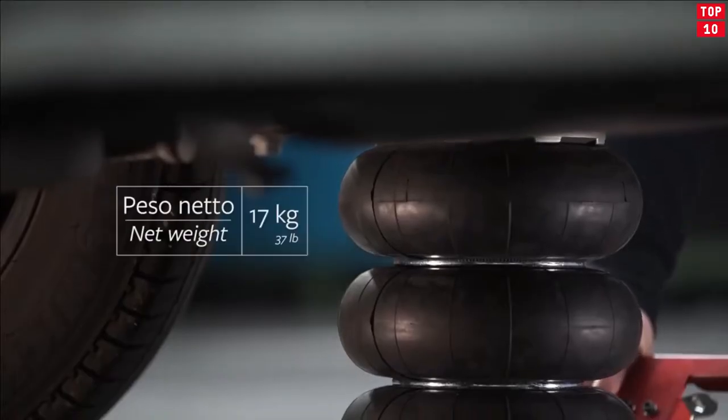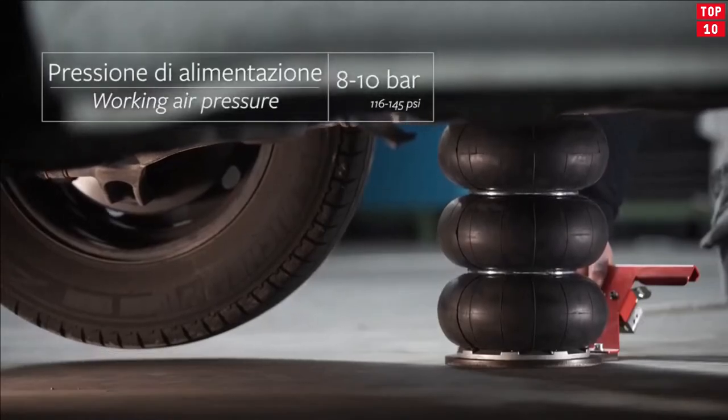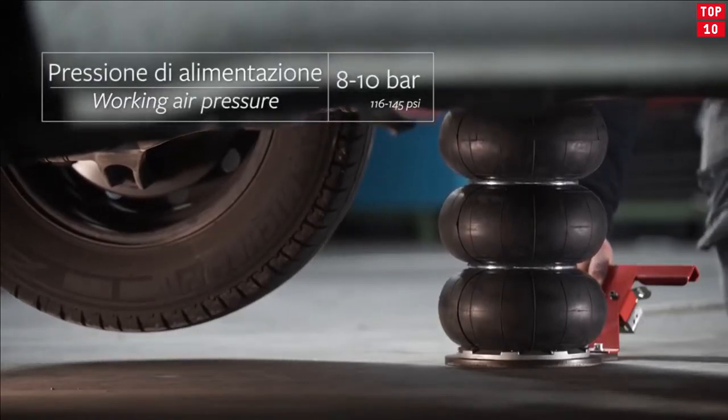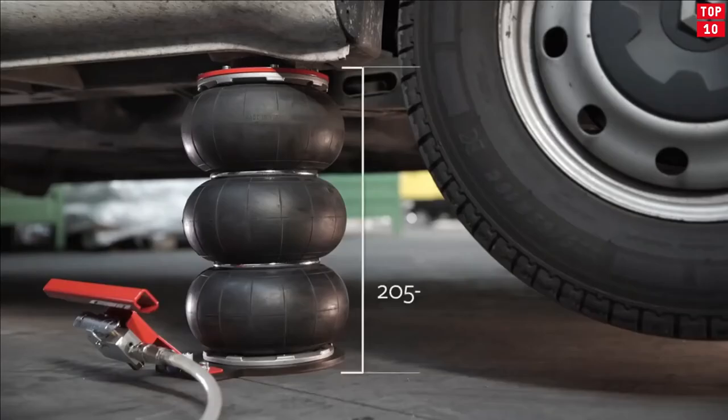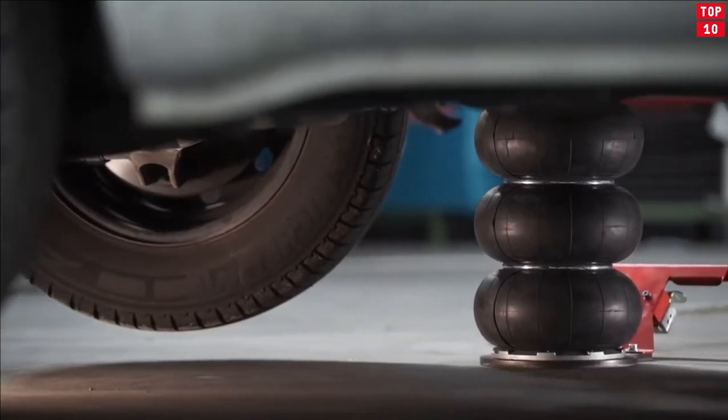The ESCO YAK Air Bladder Jack, model 92013, is a three-stage portable and compact 2.2-ton vehicle jack. Unlike standard jacks, this bladder jack has no hydraulic system or moving parts, making it virtually maintenance-free.